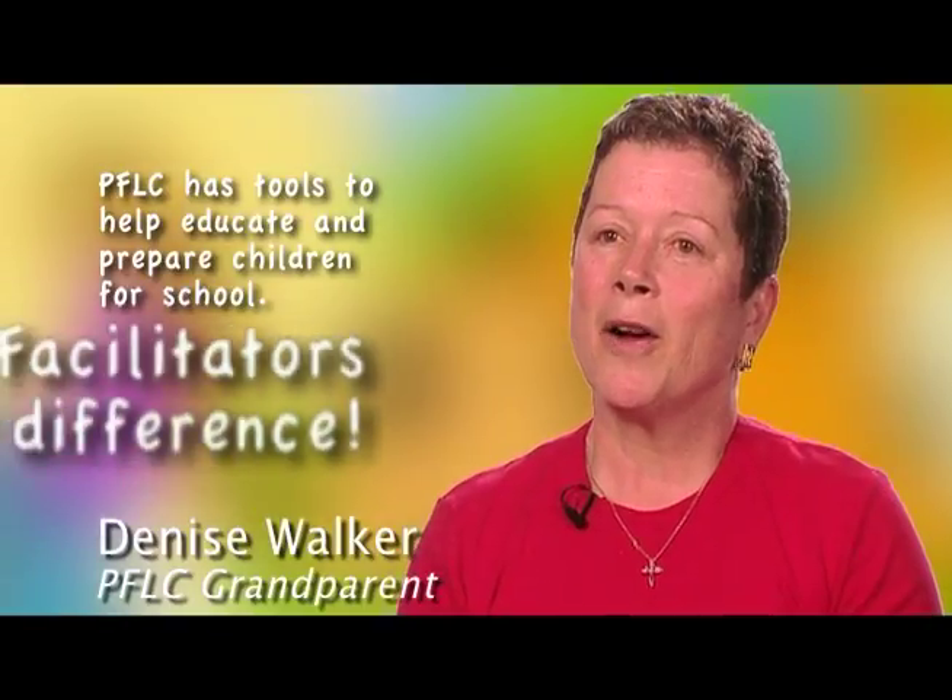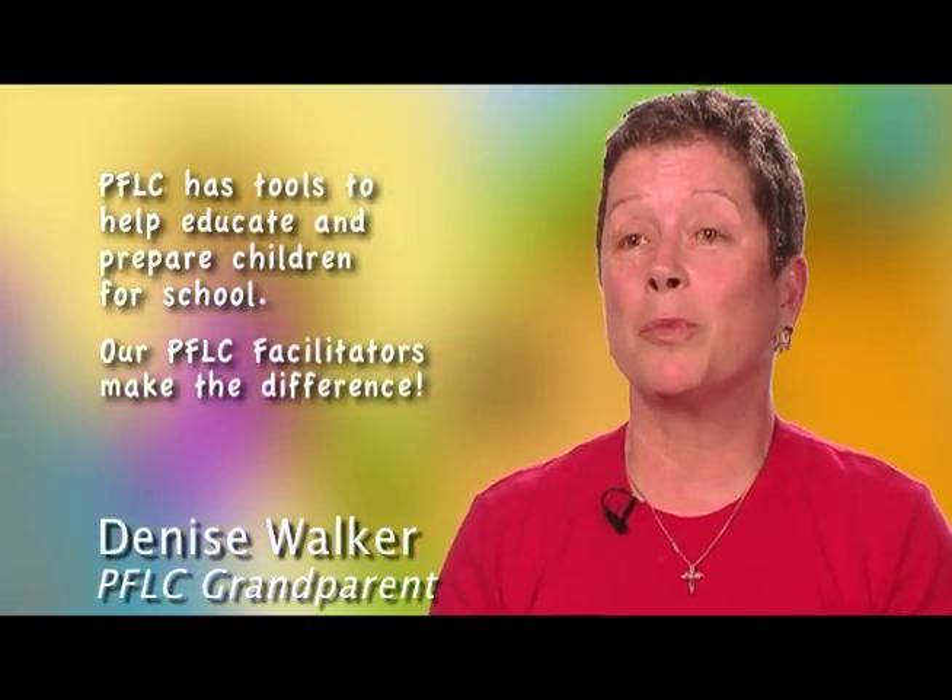I come to the PFLC because we have tools in this center to help us educate our children and prepare them for school. Our facilitator is wonderful — she just brings so much to the room that your children benefit from it. I can see the difference the center has made in preparing Jasper for school. He was very hesitant, but it's gotten him into a routine. He is familiar with this place, familiar with coming into a school room, having snack time, having circle time, being around other grown-ups and children. If we hadn't come to a center like this, he would have struggled starting kindergarten — and that's just not going to happen now.